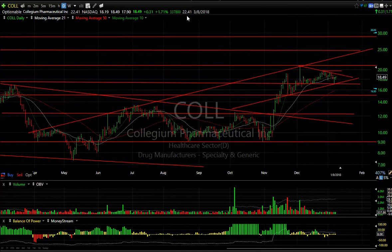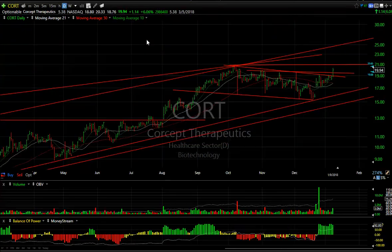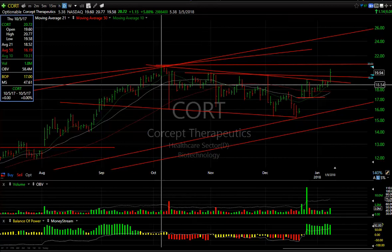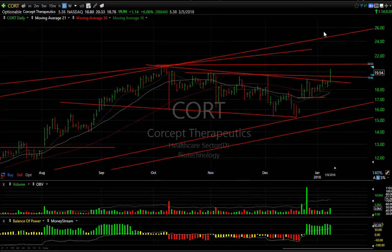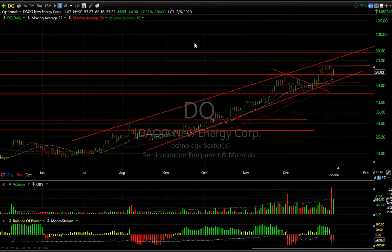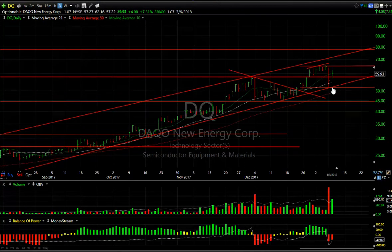If this short interest number is anywhere near correct — 22.4 days to cover — look out. CORT: we gave you a swing in August, it did very well, and for the last three months it's been coiling. It popped, consolidated, and popped again today. Today's move of a dollar 14 or 6% on 3 million I think was significant enough that it may extend. Let's first look to take out 23.25, then we may be headed to the 24.50 range. 5.4 days to cover.